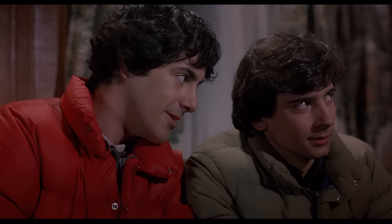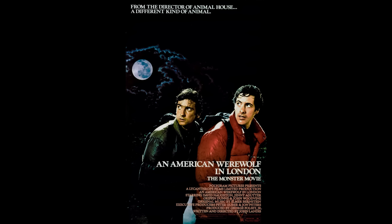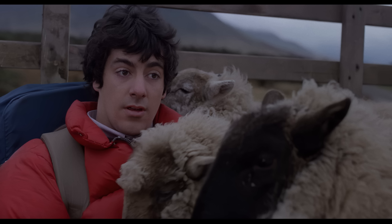Hello everyone and welcome back to another video. I noticed I haven't covered any werewolves in a while, and what better movie than An American Werewolf in London. This movie came out in 1981 and is a horror comedy. This film is often regarded as one of the best in the genre and is my personal favorite werewolf movie.